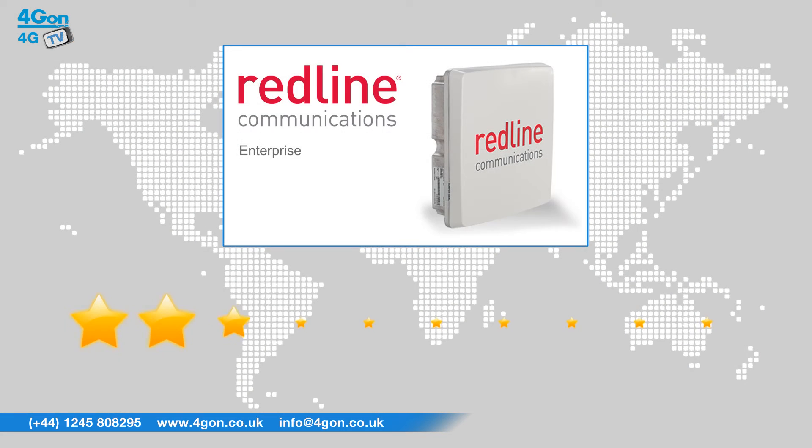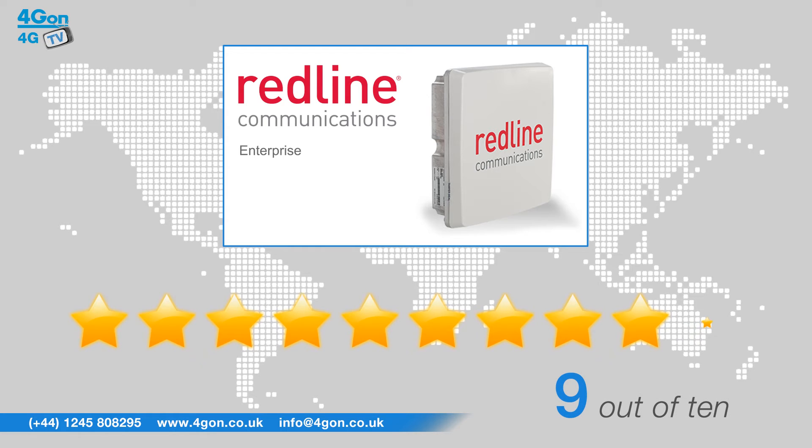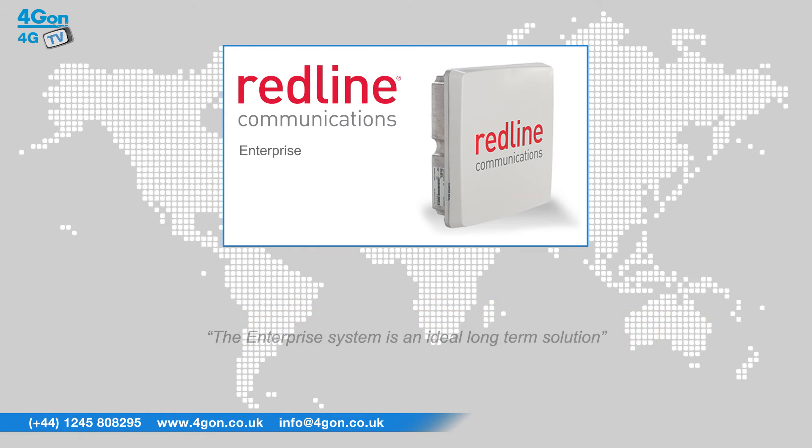After reviewing the Redline Enterprise, we've given it a 4G on rating of 9 out of 10. The high levels of reliability ensure that the Enterprise system is an ideal long-term solution. With throughput of 100 megabits per second at a range of up to 12 kilometers, Redline Enterprise is perfectly suited for long-distance deployments.